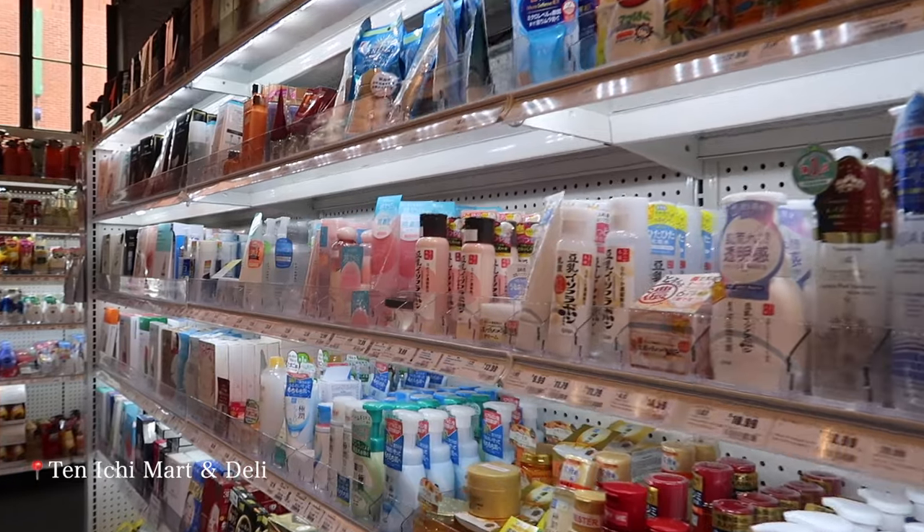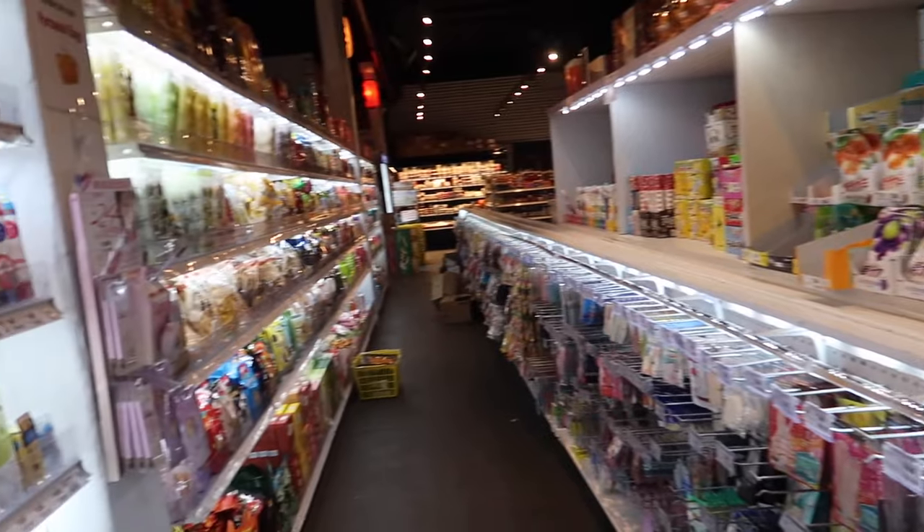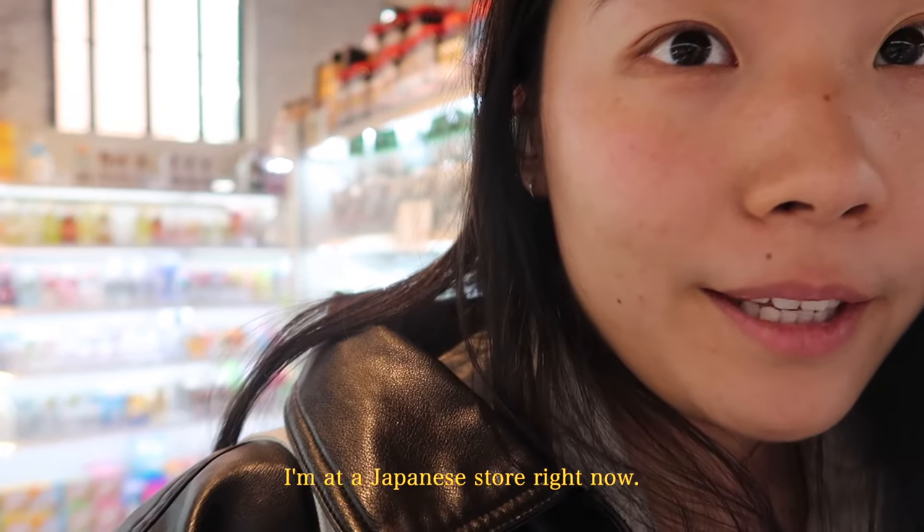To just have a small walk and some refreshing air, I came to this tiny Japanese grocery store.